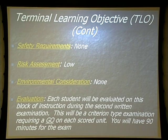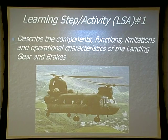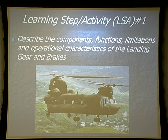Safety requirements are none. Risk assessment is low. Environmental considerations are none. The second exam will have 90 minutes to complete this portion. LSA number one: describe the components, functions, limitations, and operational characteristics of the landing gear and brakes.